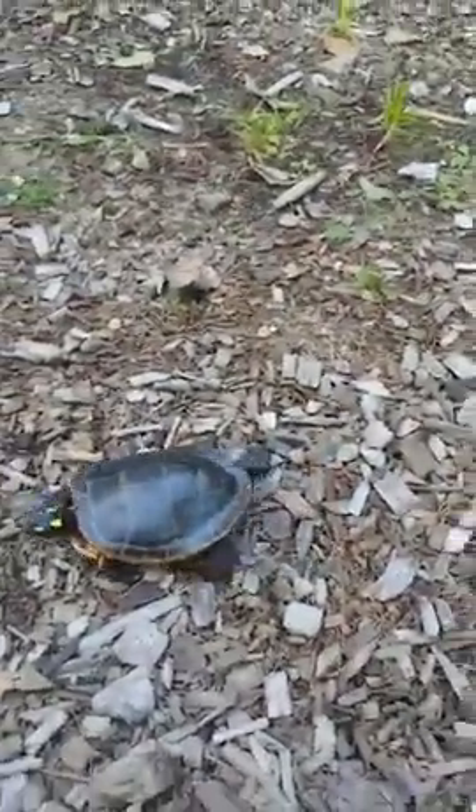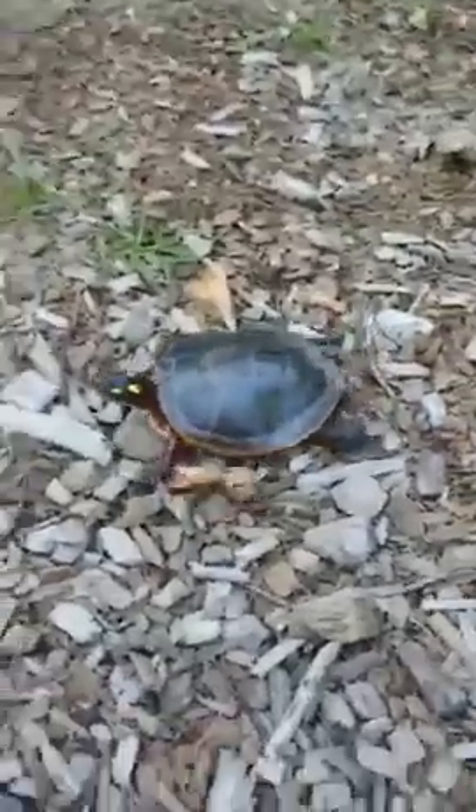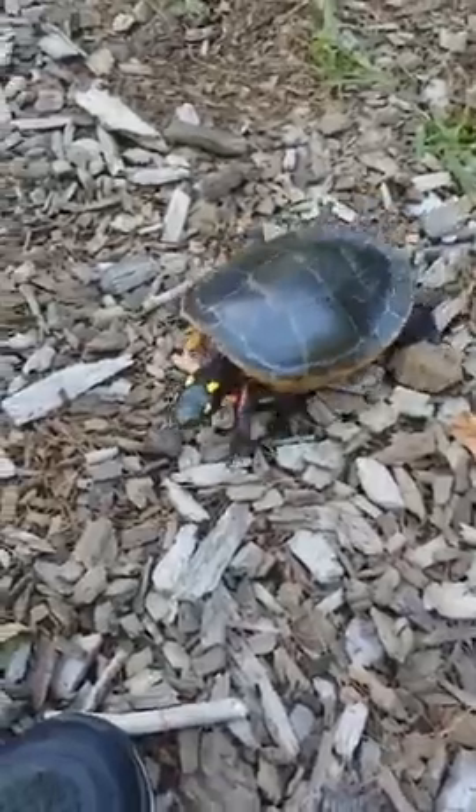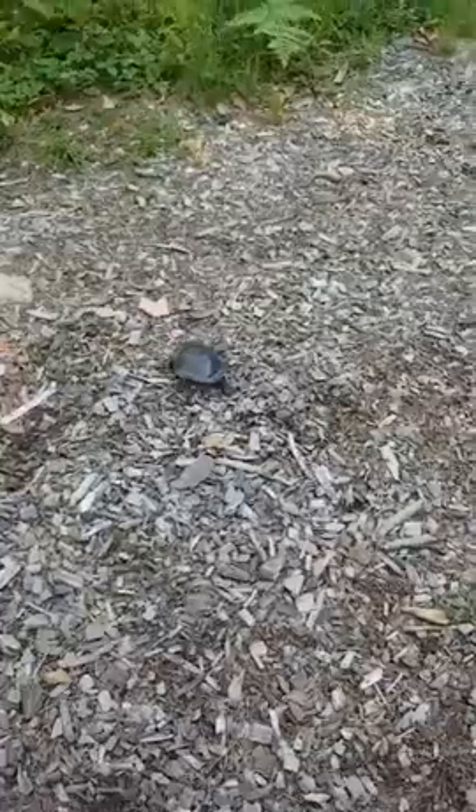Snappers can get huge. The largest snapping turtle I've ever seen was an 85-year-old ambassador at a nature center, and he was easily about a meter across — a huge turtle. How they did programming with him was quite different just because he was so big. It's not like they could just carry him around the way we do with our turtle ambassadors.